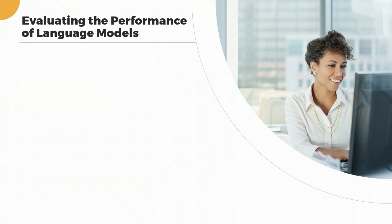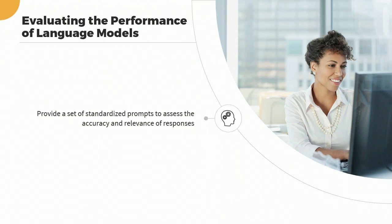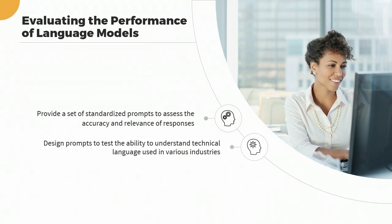Here are some ways to evaluate the performance of language models. Provide a set of standardized prompts that cover a range of topics and situations and assess the accuracy and relevance of the language model's responses. Design prompts to test the ability to understand medical terminology, legal jargon, or technical language used in various industries. This will help evaluate the model's ability to generate responses in specific contexts.